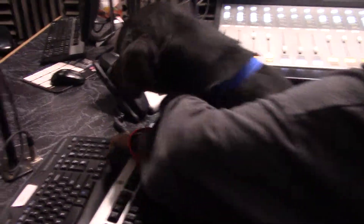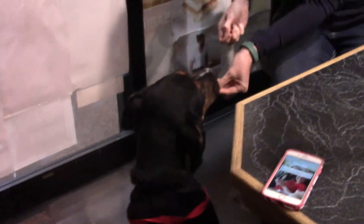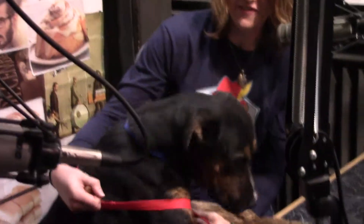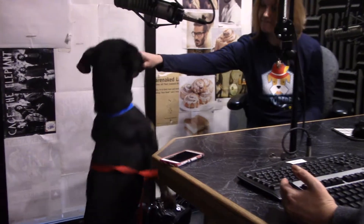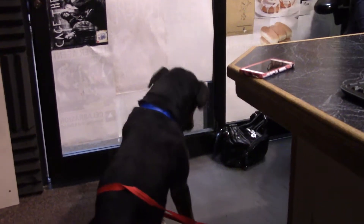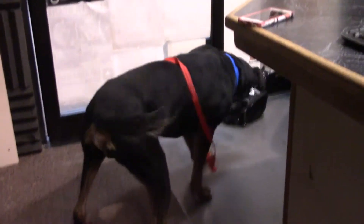Tell us about Jackson the wonder dog! Jackson is a five-year-old we're calling a rottweiler mix. He's definitely got the size for that, but he's got this gorgeous brindle face and brindle paws. The rest of him does look kind of rottweiler-y, so he's a very interesting character — very sweet but very big. The brindle makes him look like a little old man and he's only five!